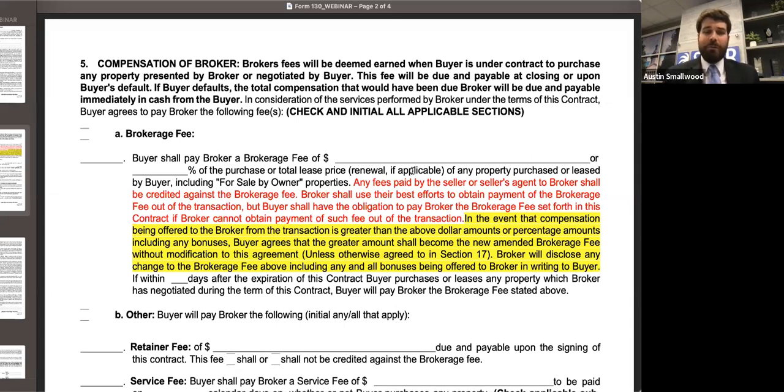So how will you explain this option to your buyers? The buyer is going to pay the broker — their buyer's broker — a set fee, either as a dollar amount or a percentage, and that's going to happen for any property, including FSBO properties. You as the broker are going to make your best efforts to try to get paid out of the transaction, have the seller side or the listing broker pay that compensation. Any amount they pay is going to be credited against that fee, but if ultimately they cannot, that buyer is going to be responsible for the remainder or all of that fee.